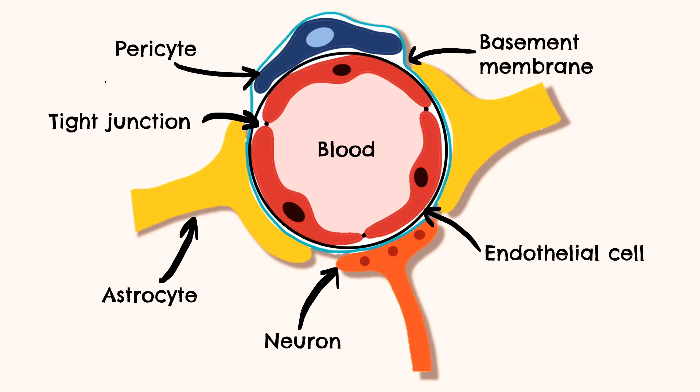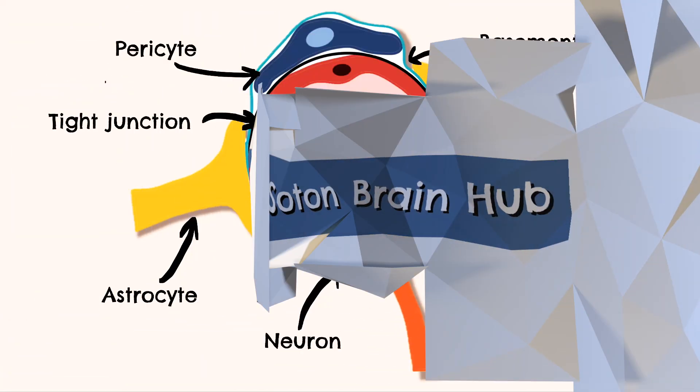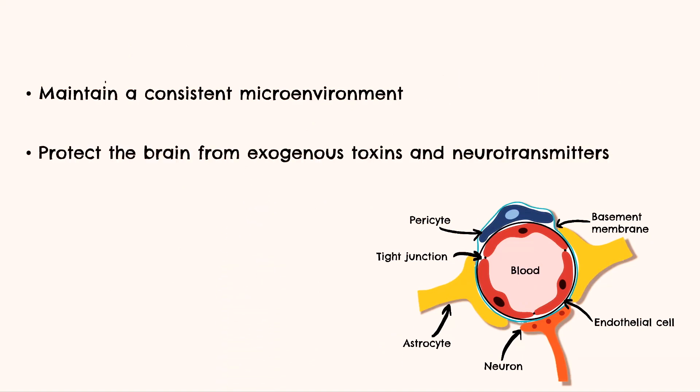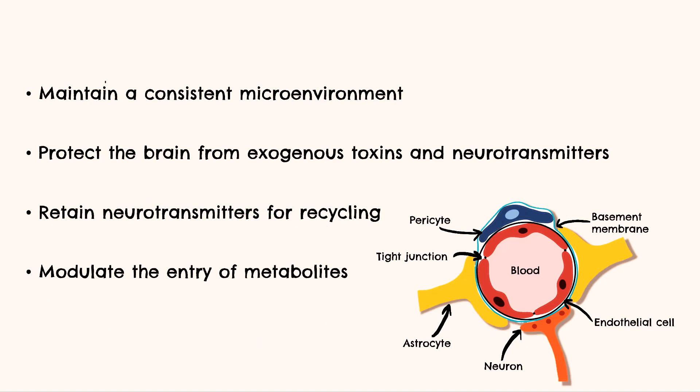In addition to the endothelial cells and tight junctions, the blood-brain barrier also consists of pericytes, microglia and nerve terminals, all closely associated with the endothelium. These other cells play supportive roles and help maintain the function of the barrier. The main functions of the blood-brain barrier are to maintain a consistent microenvironment, protect the brain from exogenous toxins and neurotransmitters, retain neurotransmitters within the brain to allow recycling, and to modulate the entry of metabolites. Whilst all these functions are vital for protecting the brain, they present a major challenge when trying to get drugs into the brain for therapeutic purposes.